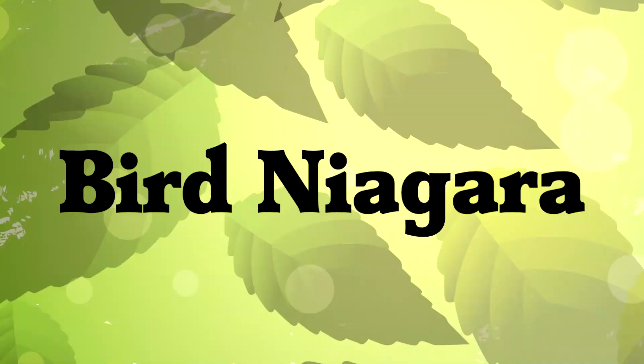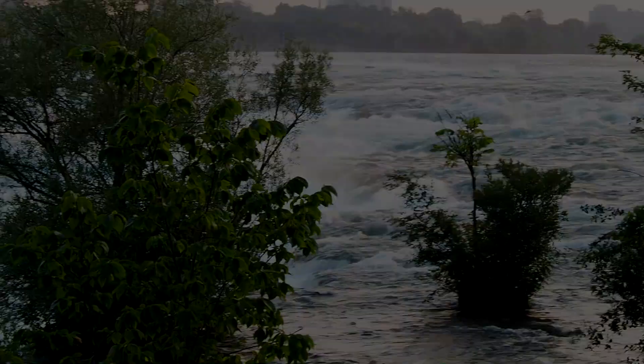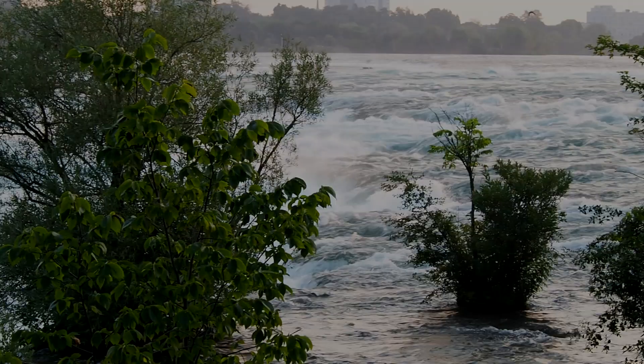Our birding crew is going to Niagara Falls to see what birds we can find, and to appreciate the natural beauty of one of the natural wonders of the world. The Niagara River is a beautiful tourist destination, but we're not here just to look at the scenery. We are looking for birds.